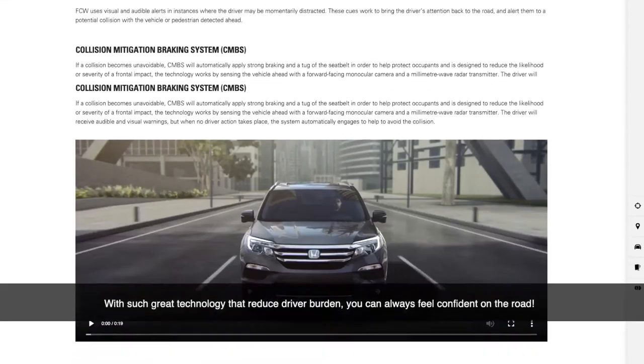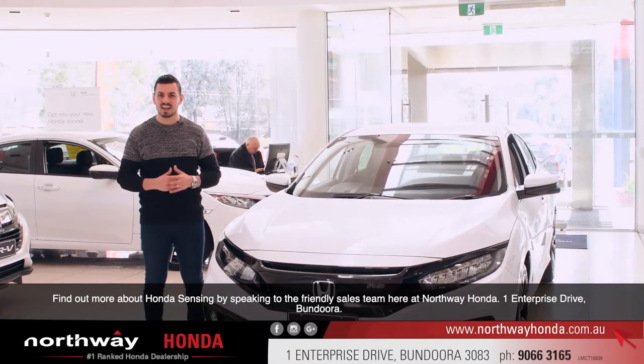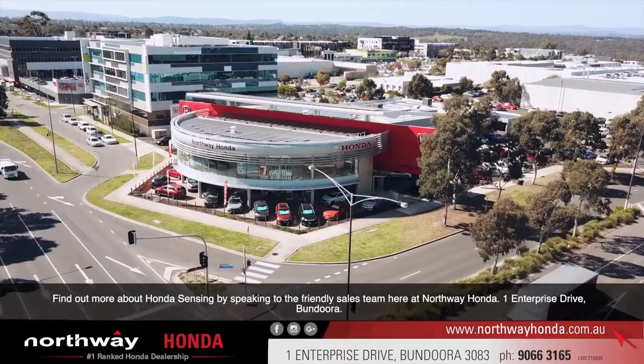With such great technology that reduces driver burden, you can now feel confident on the road. To find out more about Honda Sensing, speak with a friendly team here at Northway Honda, One Enterprise Drive, Bandura.